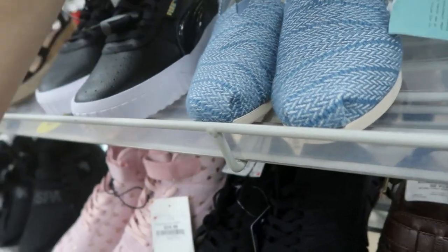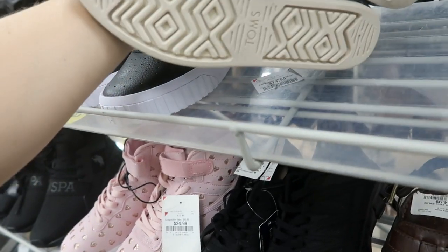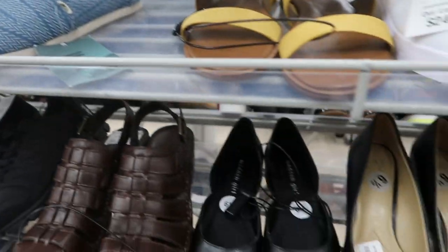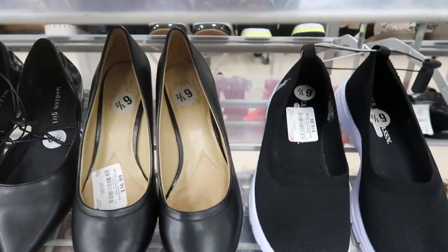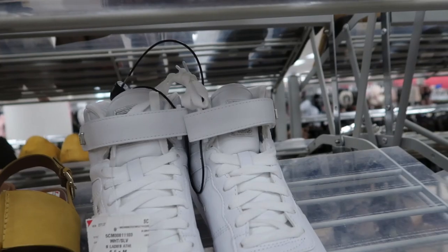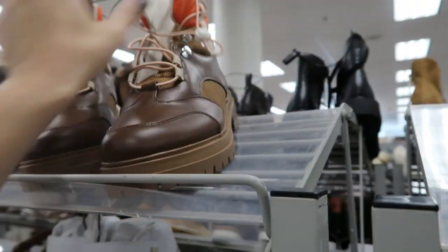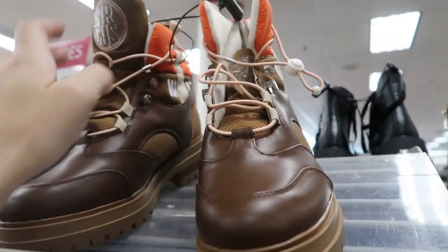There are some Toms — I don't see a price on those. Circus by Sam Edelman boots are $24.99.